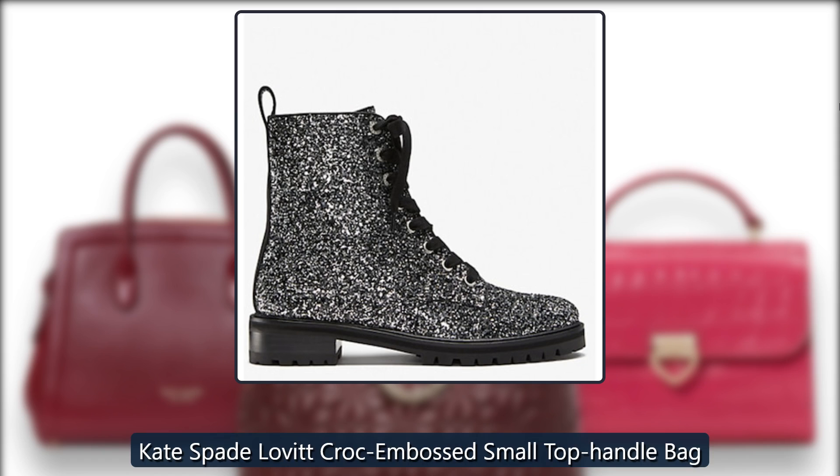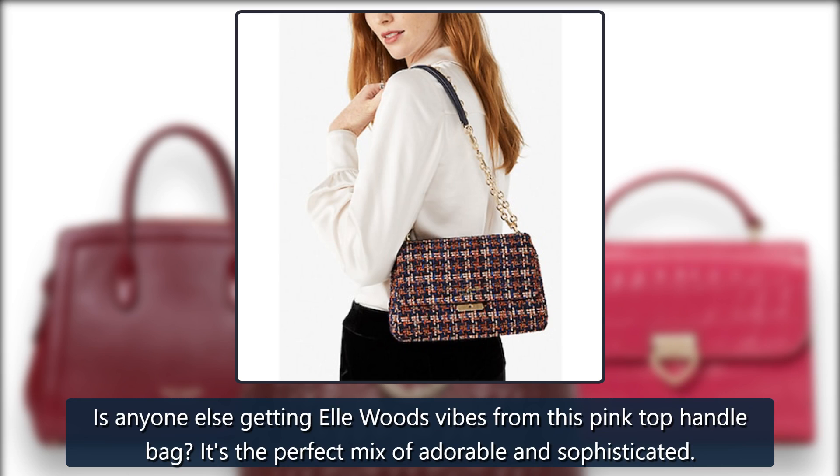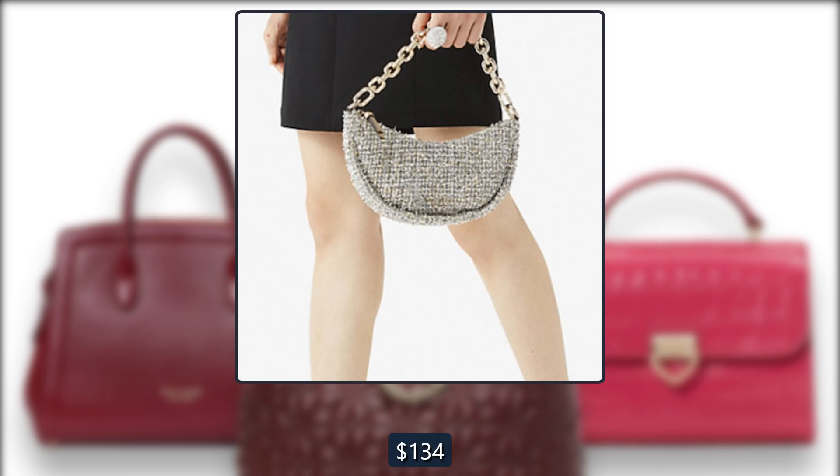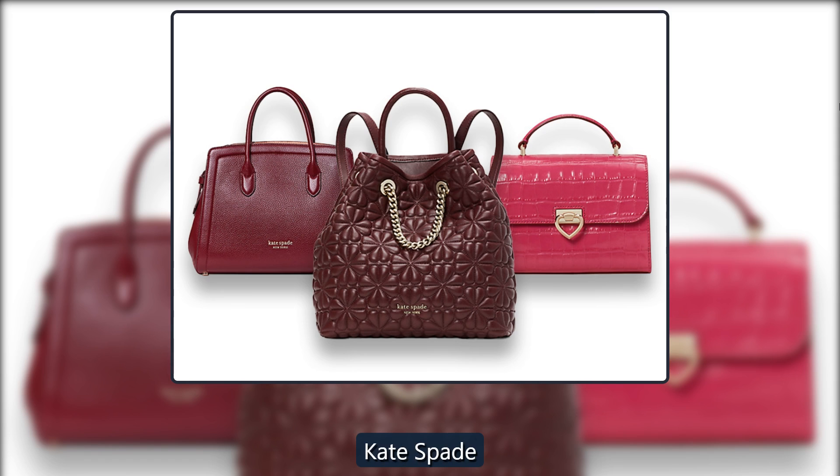Kate Spade Lavette Croc Embossed Small Top Handle Bag. Is anyone else getting Elle Woods vibes from this pink top handle bag? It's the perfect mix of adorable and sophisticated. Originally $348, now $134 at Kate Spade.